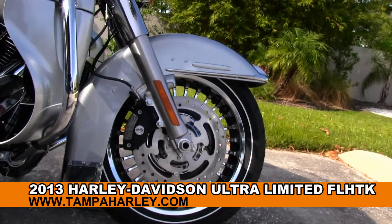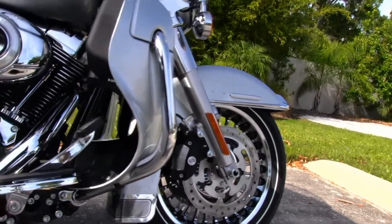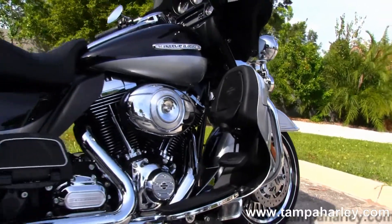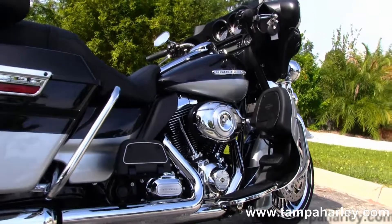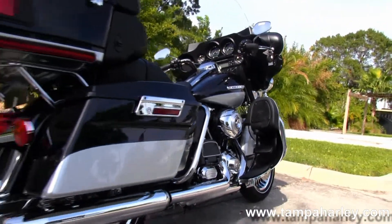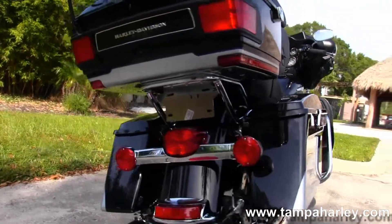The Limited starts out with the chrome 28-spoke Castallum rims. We move on back to the color-matched lower fairings with built-in air vents and glove boxes. 103 cubic inch engine with 6-speed cruise drive transmission, full-size rider and passenger floorboards.